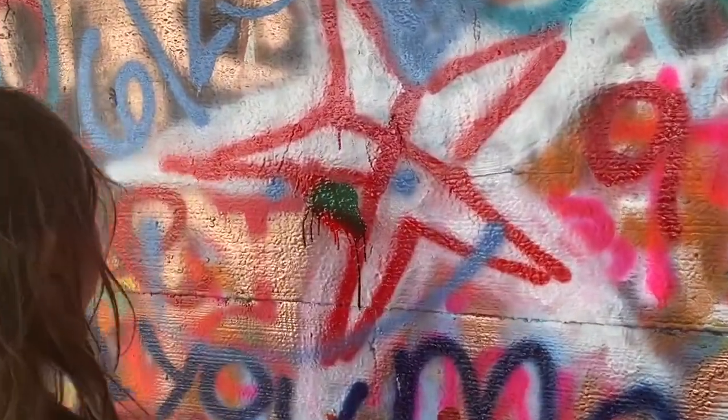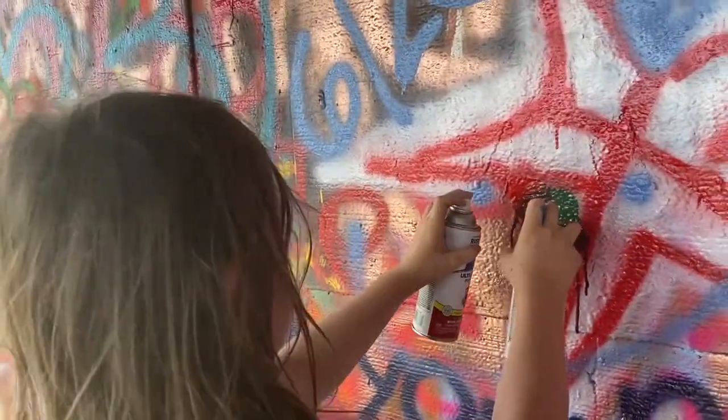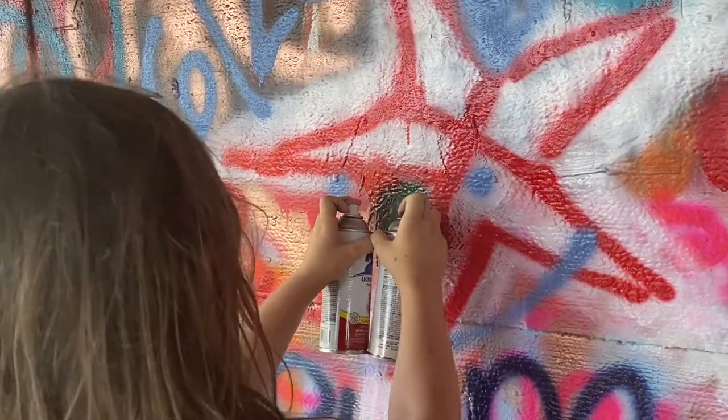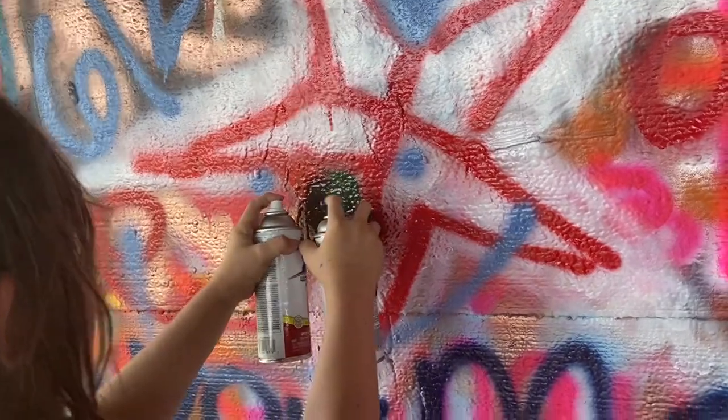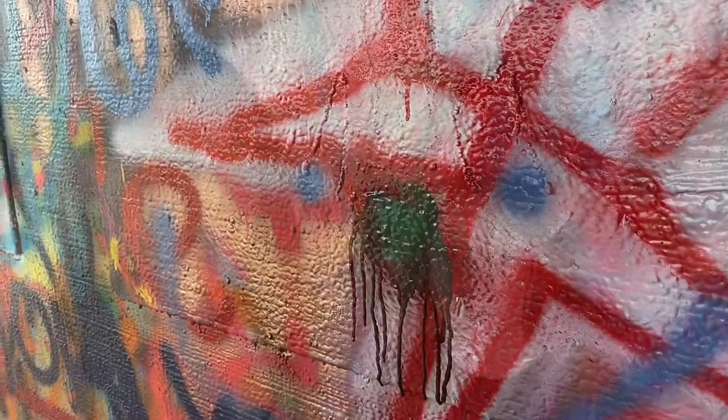Wow! That makes me laugh. Looks like alien blood. So what did you think, Tristan? It was fun, cool, but at the same time I got my hand completely covered.